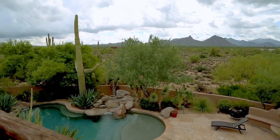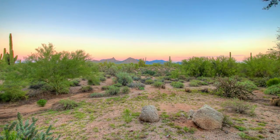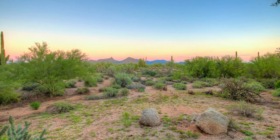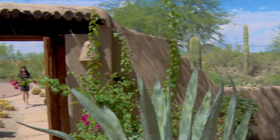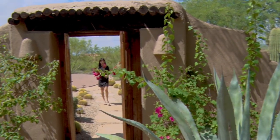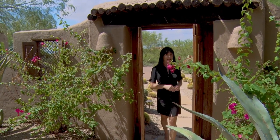Picturesque views of the McDowell Mountains complete this timeless treasure and enhance the natural beauty of the vibrant desert landscape beyond. Designed and crafted for artful living, this home boasts four bedrooms including a separate guest house, four and a half baths, and over 5,000 square feet of luxury. Come with me as we uncover the elegance within.